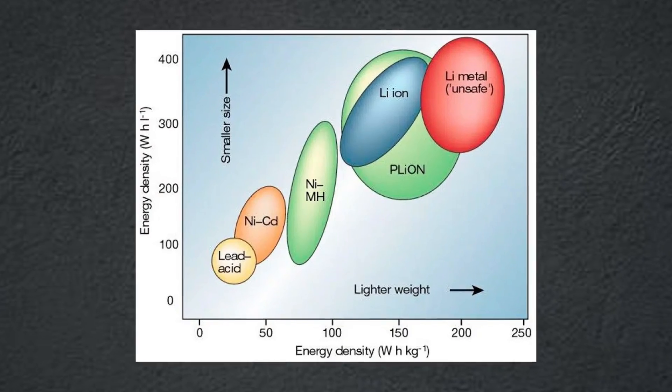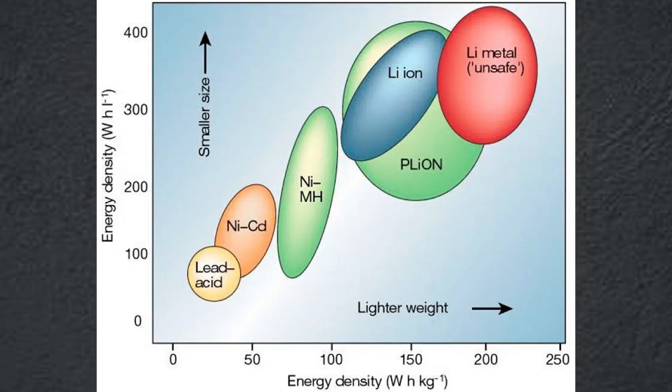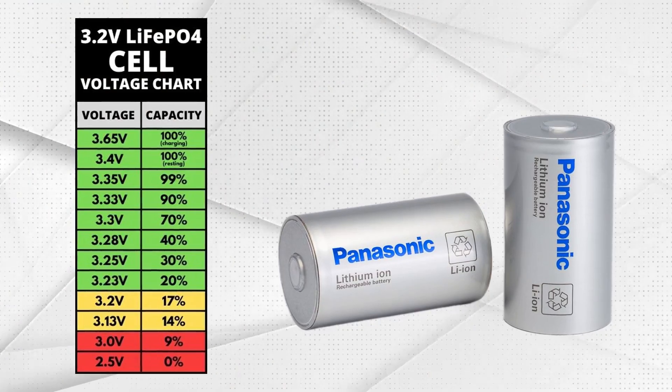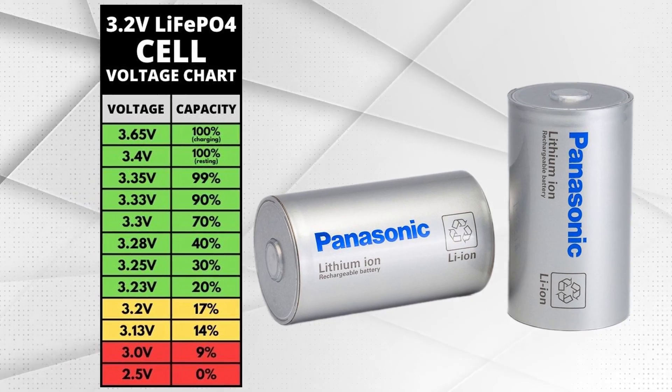So what are the big hurdles today? First, energy density. Current aluminium ion prototypes typically store much less energy per kilogram than modern lithium ion batteries, meaning heavier packs or shorter range. Aluminium batteries also have low cell voltage — many chemistries sit near 2 volts versus 3.6 to 3.7 volts for lithium ion, which hurts overall energy.